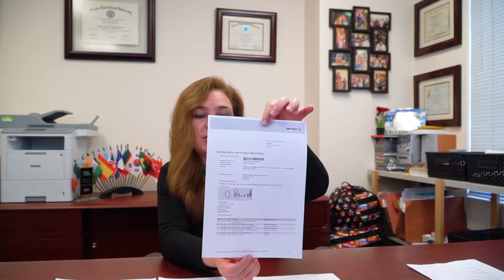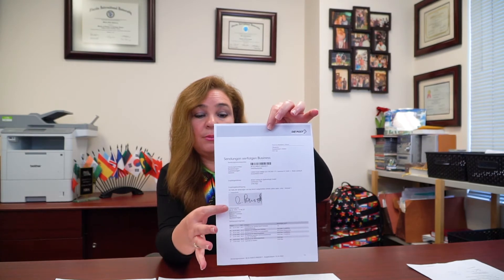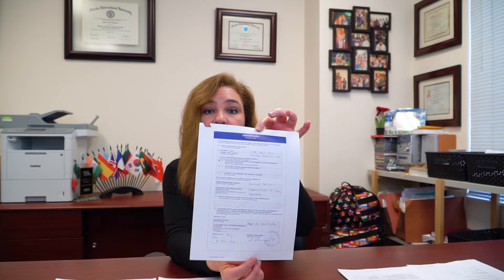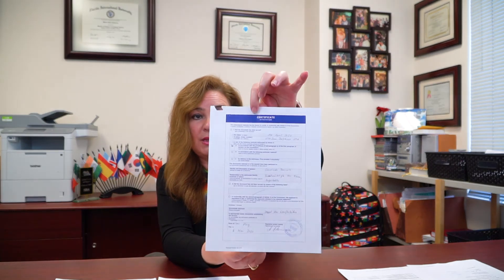We also received this page, which shows us that the actual employee of the corporation received the documentation. And then we received the certificate. The certificate they use is the one that comes out of the USM-94. This is the certificate of service and it tells us when it was served, at the location it was served, who signed for it, the employee's information, and then it's signed and sealed and dated at the bottom, as you can see there.